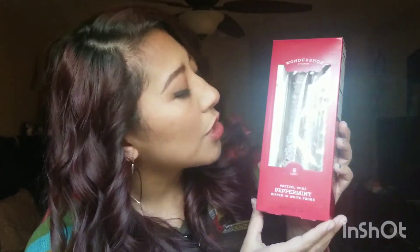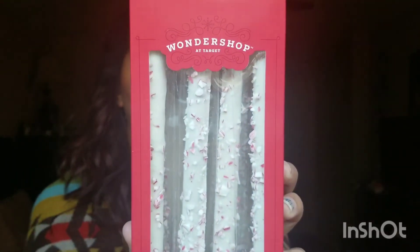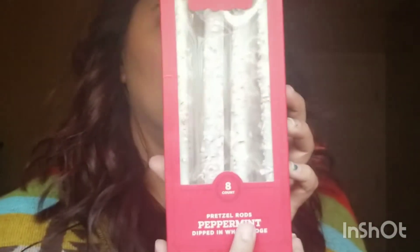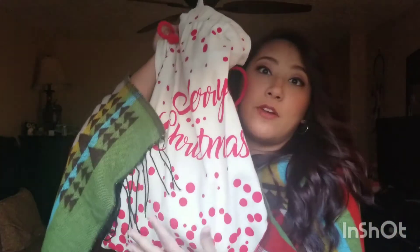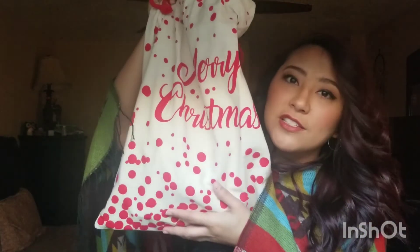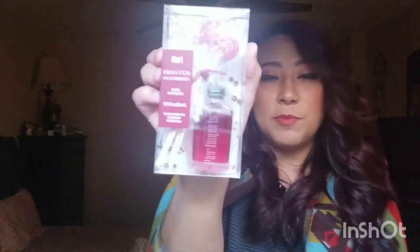Next up is a Wondershop 8-count pretzel rods, peppermint dipped in white fudge. This whole bag here is supposed to be my stocking — my mother-in-law said she couldn't find a stocking big enough, and I can see what she meant now.